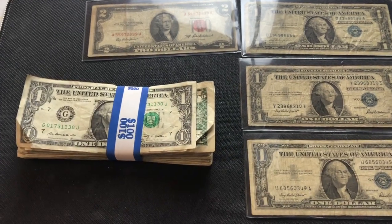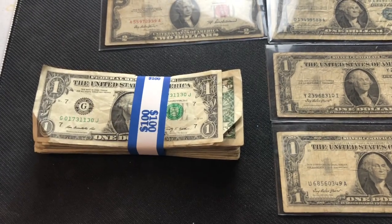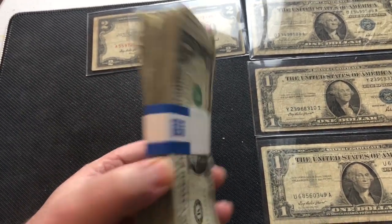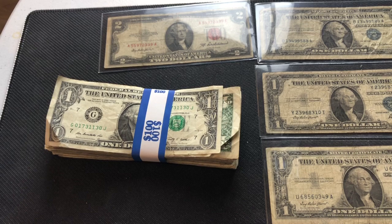Hey collectors, you know the banks are running out of coins so I figured I'd do a currency hunt looking for cool serial numbers and star notes. I got a hundred one-dollar bills right here to go through — let's see if we find anything valuable.